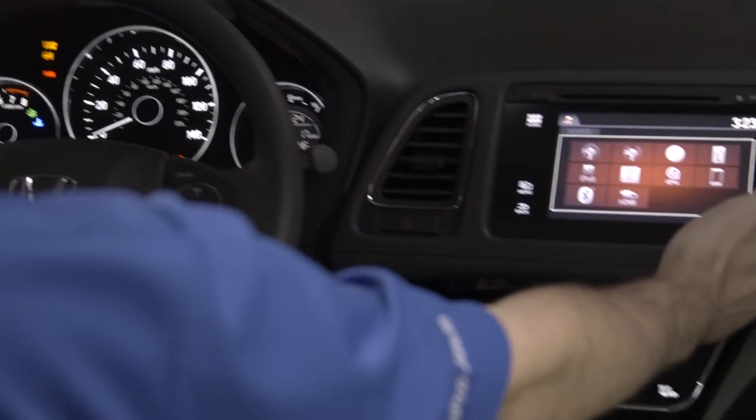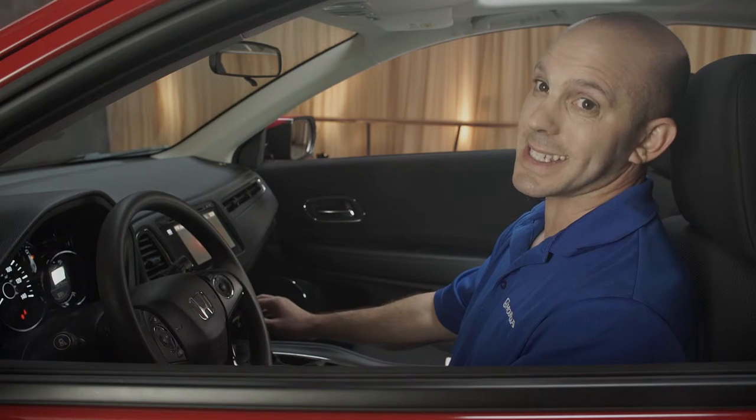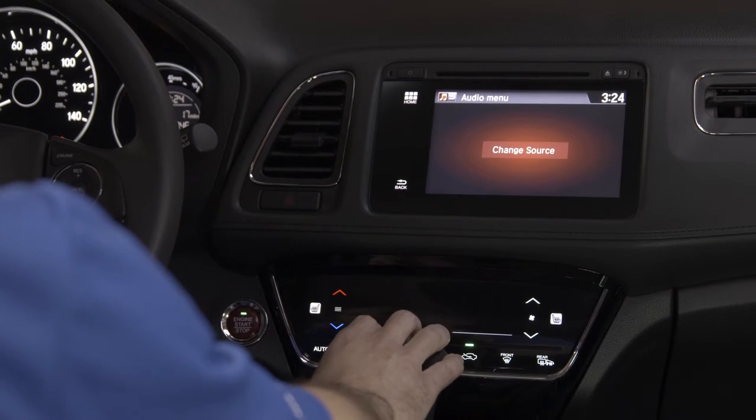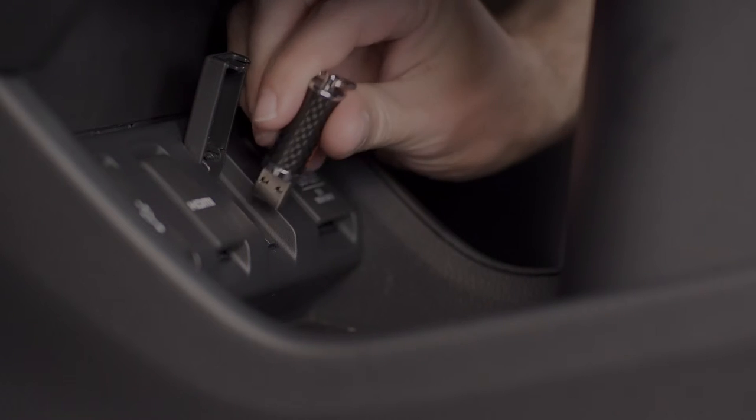Just take a look at this beautiful display here for your audio — it's easy to use, easy to press, and definitely easy to see. Coming down here, you have an electrostatic heating and air conditioning display that's all touch. And then hidden underneath are all your USB and HDMI plug-ins.